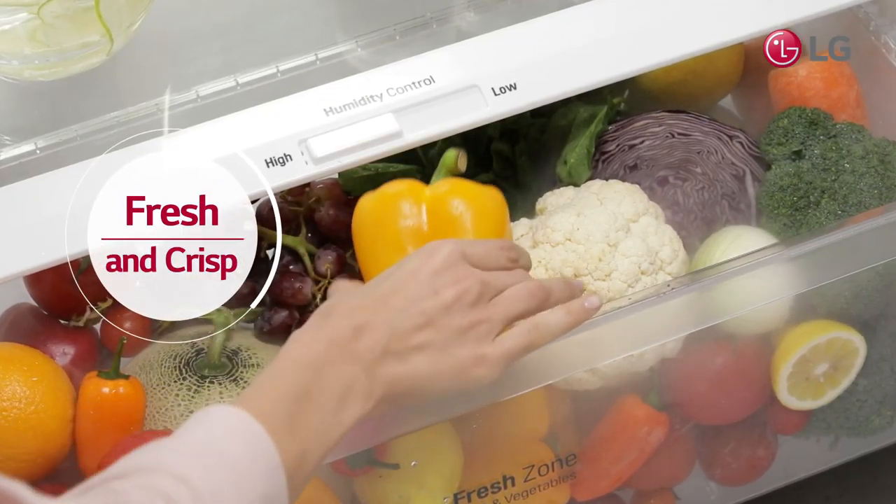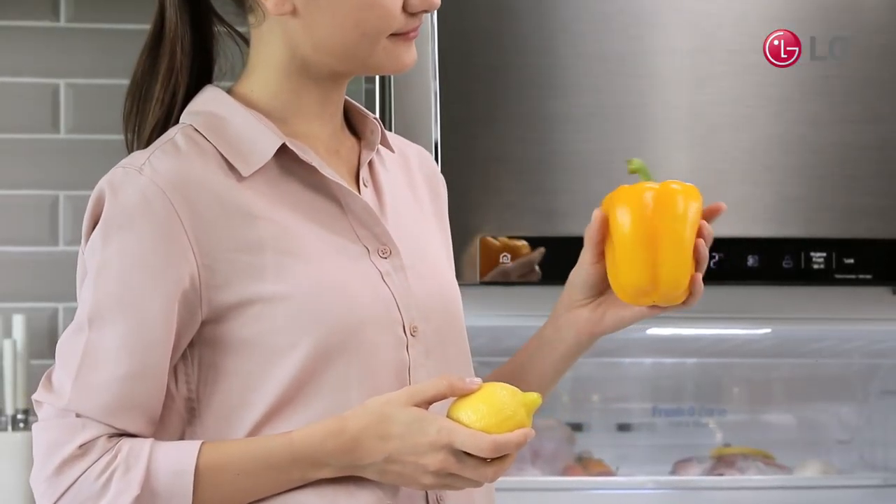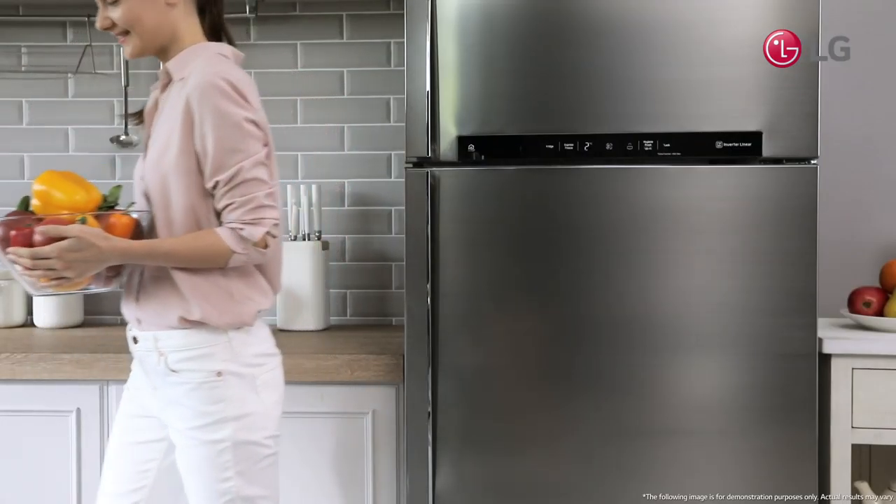With linear cooling, cut down on food waste and ensure you'll always have fresh vegetables on hand for a healthy dinner.